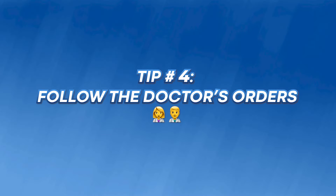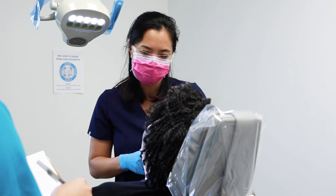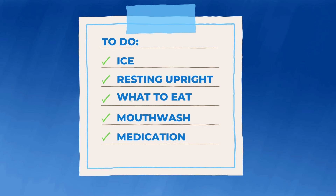Moving on — tip number four is to follow the doctor's orders. It is very important that you listen to them; they know your case more than anybody else. The team will give you a sheet of aftercare instructions covering ice, resting upright, what you can and cannot eat, how to use your mouthwash, and how to take your medication. They may even give you a little manual water pick — it looks like a small syringe — and that thing was my best friend. Make sure you use what they give you and follow their directions.